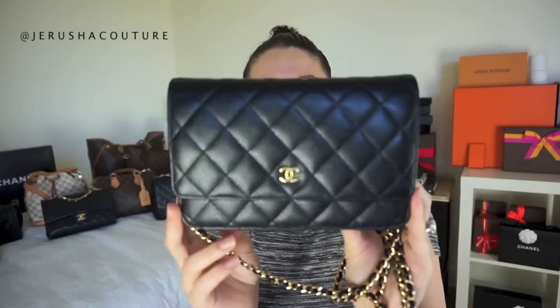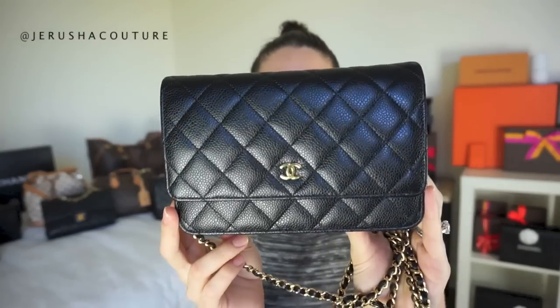First up is my Chanel wallet on chain — yes it's an SLG from Chanel, but a lot of us in the community say it's a bag. This is the classic WOC and I got it this year from the Westfield Bondi Junction Chanel boutique here in Sydney. I love it — it's so gorgeous as a clutch, mini bag, or crossbody.